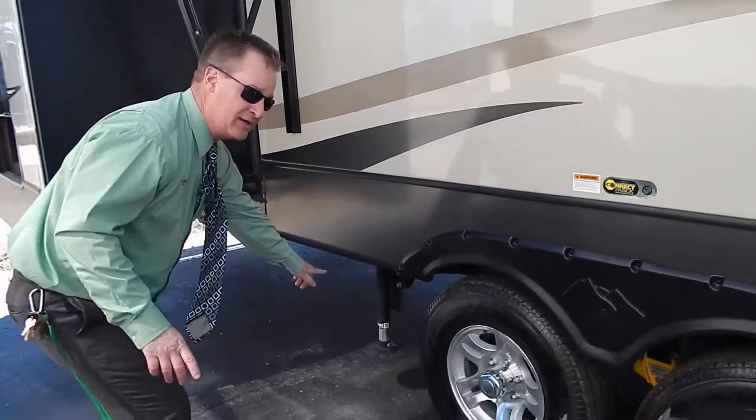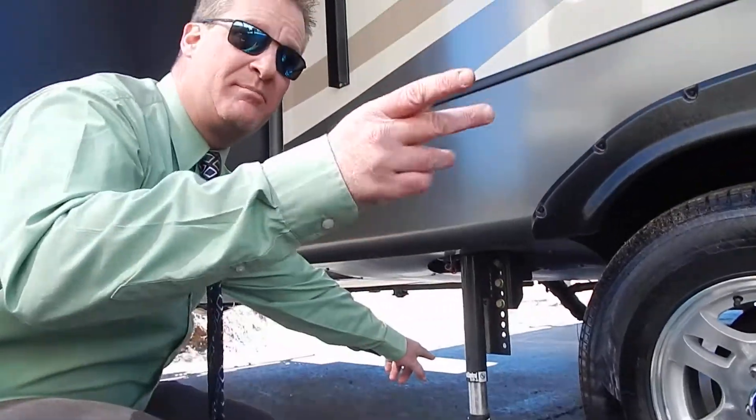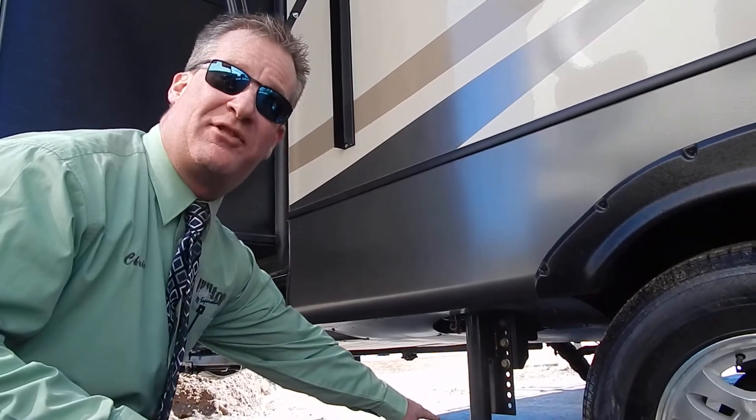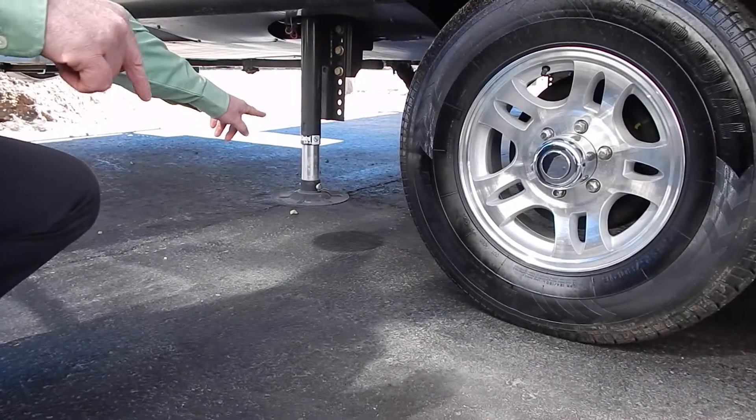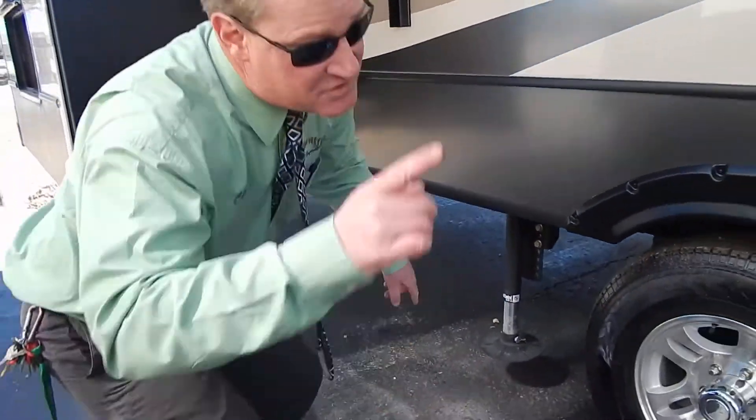Before we go in, you can see that the jacks are starting to come down. The computer is working to level things up. It takes about two to three minutes. Come on inside.